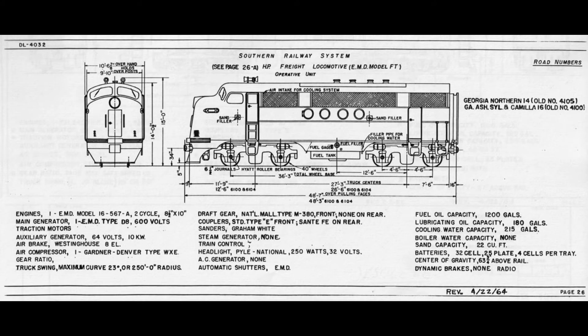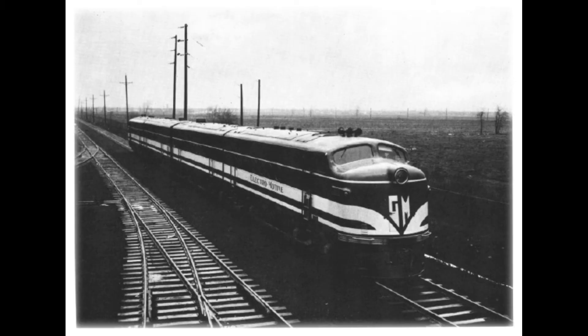In 1939, EMC began construction of a locomotive made of four units coupled together. They were each equipped with 1,350 horsepower, 16-cylinder diesel engines, for a total of 5,400 horsepower. They were all connected so that one engineer could control them.